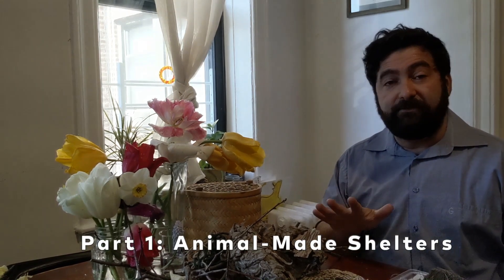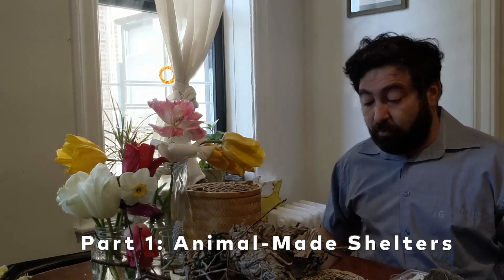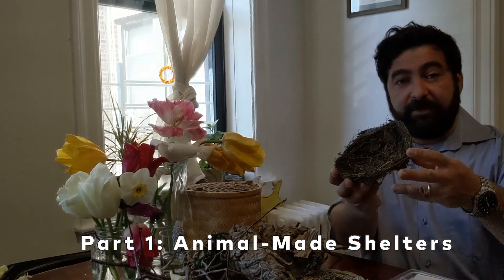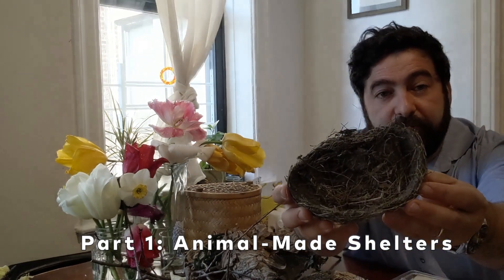Today, we're going to take a look at a couple of different structures and the reasons why animals build them. And we're going to build our own models of them, and actual real structures for animals to come and visit us in our homes. Let's start with one kind of structure. I have here an example of a bird's nest.